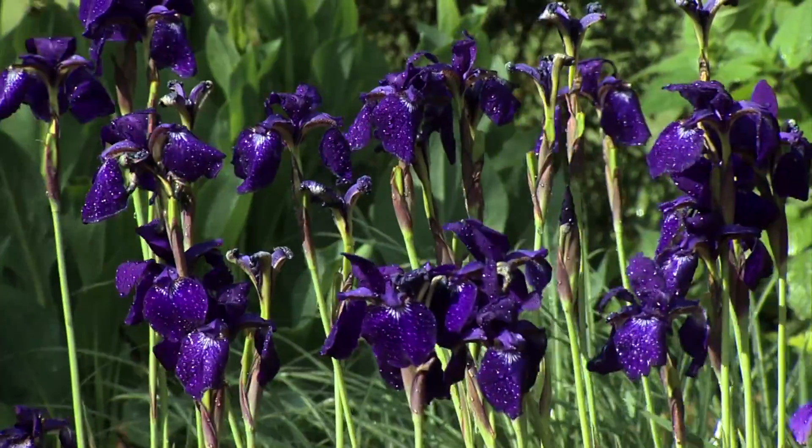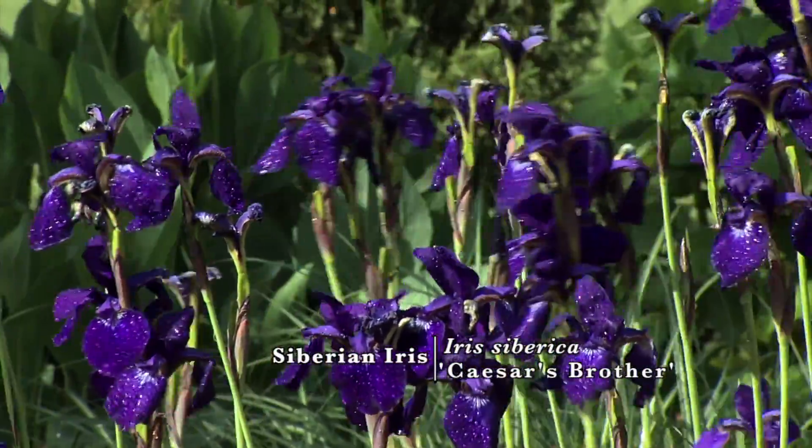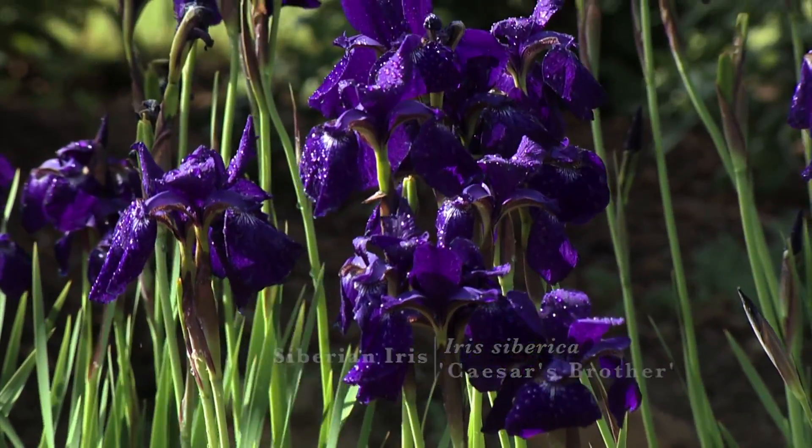A vase of Siberian irises can stand alone. These graceful flowers have bold color and beautiful architecture. Well, these are just a few of the many flowers that you can collect from the garden and bring indoors. Be creative and experiment with new materials every day.